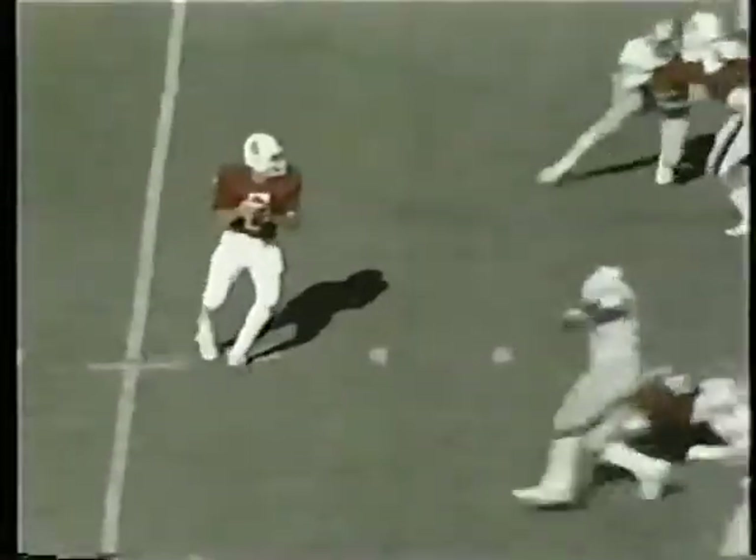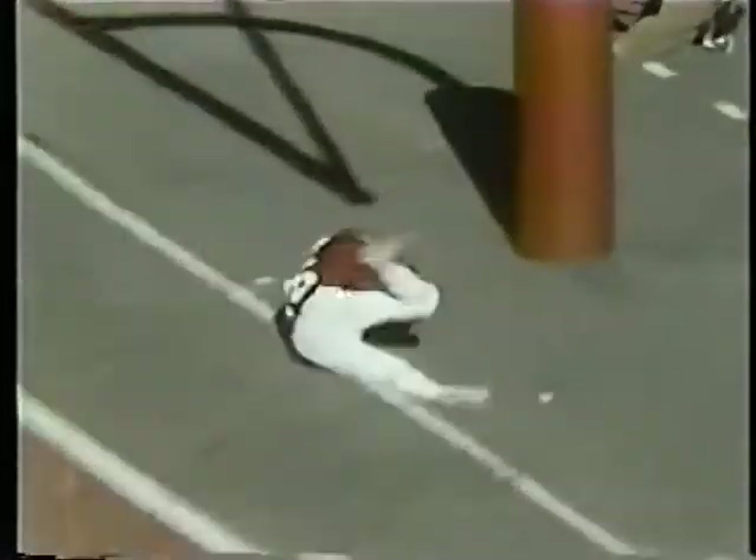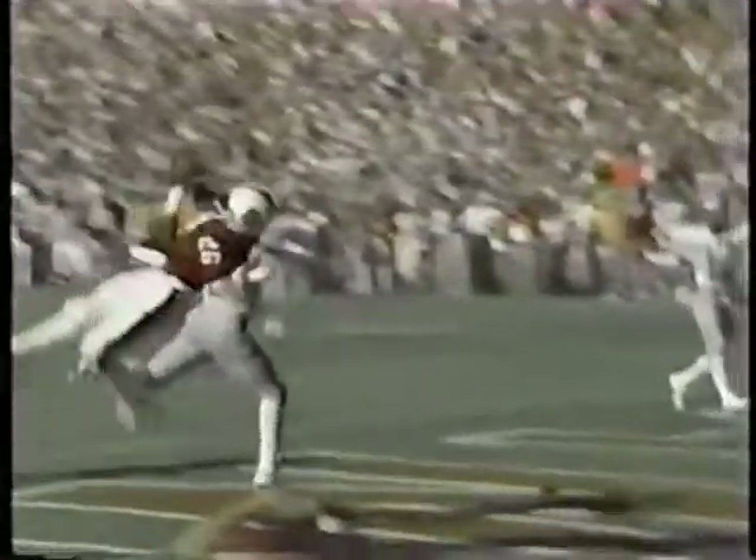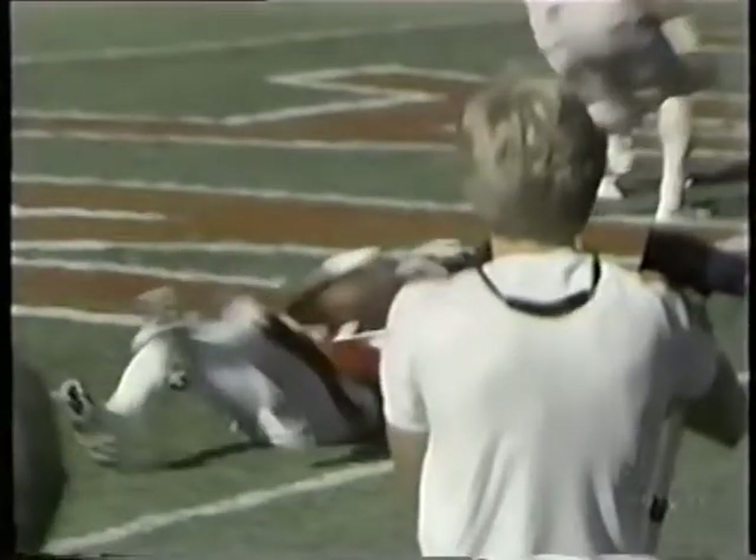And Stanford is right back in this ball game. Elway doing a play action pass, setting up, fires the ball over the middle. Mike Tolliver going up — sensational catch. The junior six-foot, 175-pounder doing an excellent job. Elway looking, fires, sees his man Mike Tolliver. Tolliver jumps up using both hands — good concentration. Good defensive play by Gale but he's just a little bit late. Touchdown, Stanford.